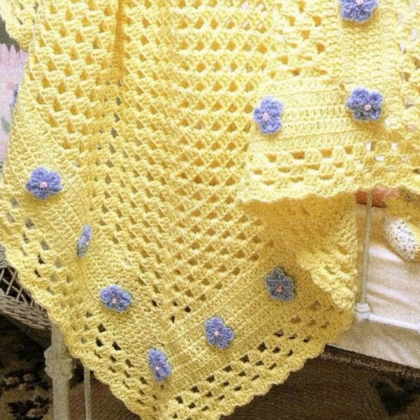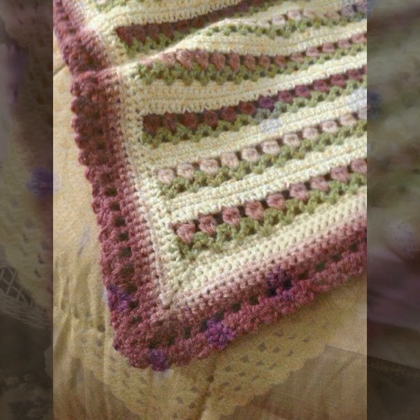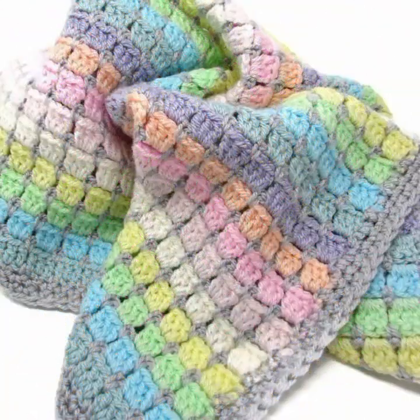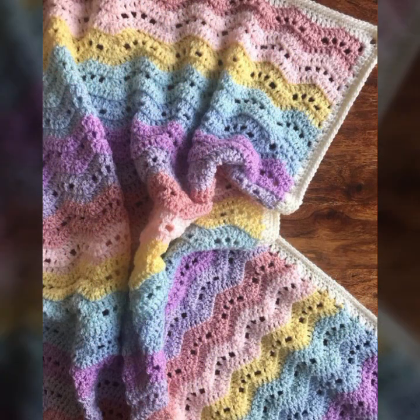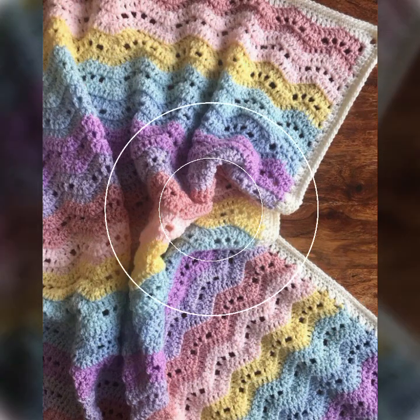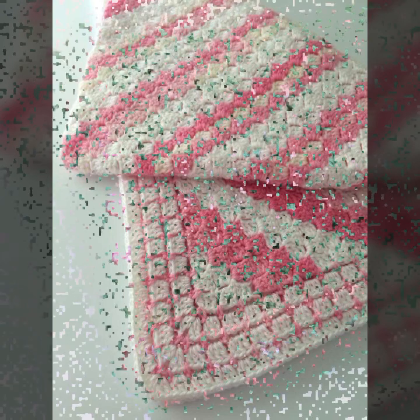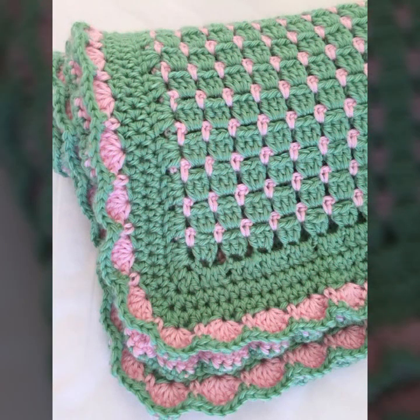Hello friends, welcome back to my YouTube channel. Today I will talk about the most beautiful, most trendy baby crochet blanket patterns — new designs, new ideas, new color combinations and contrasts for your sweet babies. Please watch my video till the end for more designs and ideas. Best top designs and ideas — top 50 designs and ideas you can see in this video.